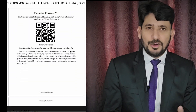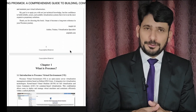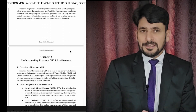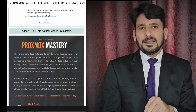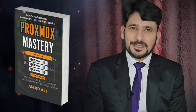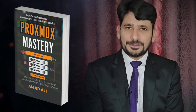Whether you are just getting started or already deep in the world of Proxmox, this book is made to help you shine. It's more than a guide — it's the result of decades of experience, now handed to you in a single easy-to-follow resource. If you are ready to master Proxmox, this book is your launchpad. Let's build smarter together.